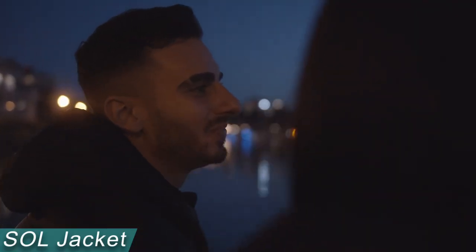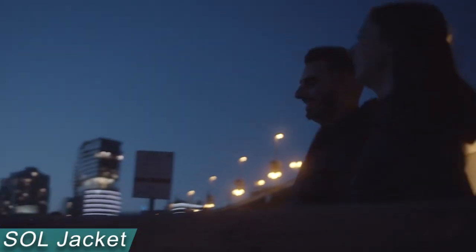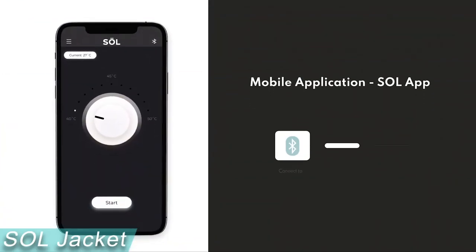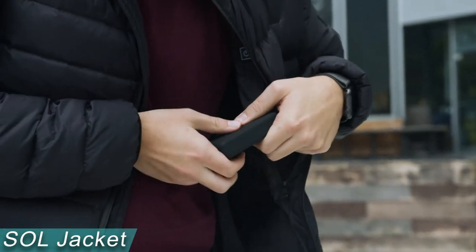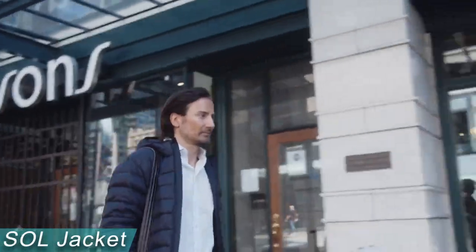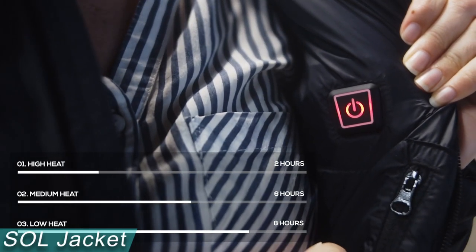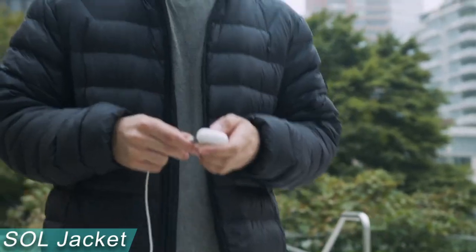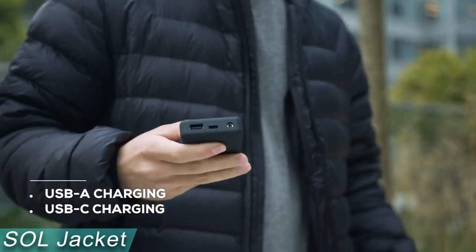The inside button can be used to activate and control the jacket as well. To turn on the heating, press and hold the button for five seconds. To switch between high, medium, and low settings, press the button once more. Your phone and other devices may recharge while on the go using the battery, and with USB-C charging, the battery can be recharged in only four hours. The adjustable waist cord and wrist cuffs ensure the ideal fit and retain warmth inside. The price for this special jacket is $150.